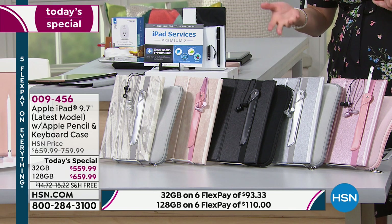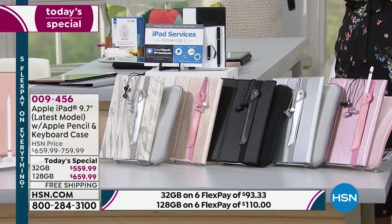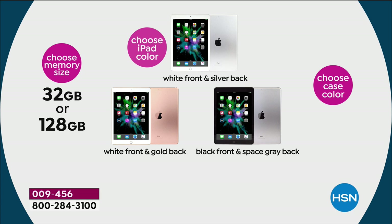The hardest decision is going to be what gorgeous case you want to get home. We have two different sizes in the tablet available as well. Talk about size, talk about storage space — we have either your 32 gig or your 128. A lot of you are choosing the 128 because you want all of that storage space for your pictures, movies, and everything. Then you choose the color of the iPad. We have the white front with the silver back, white front with the gold back, and the black front with space gray.